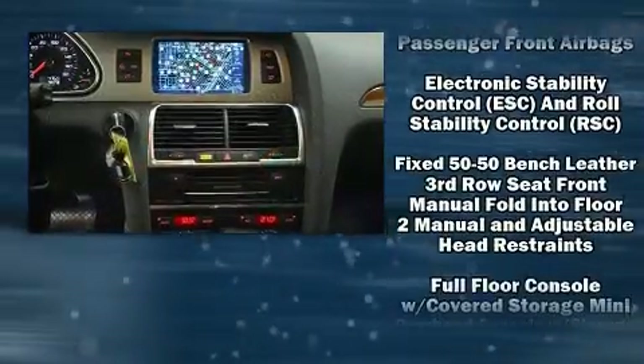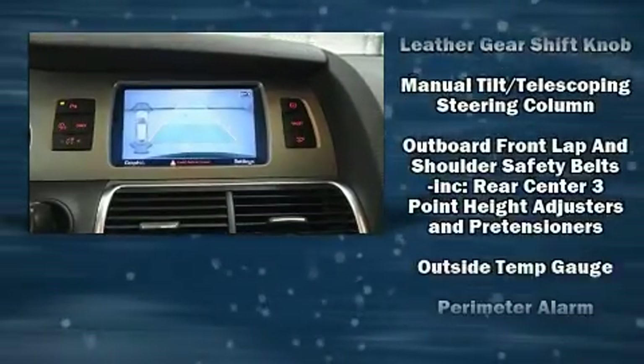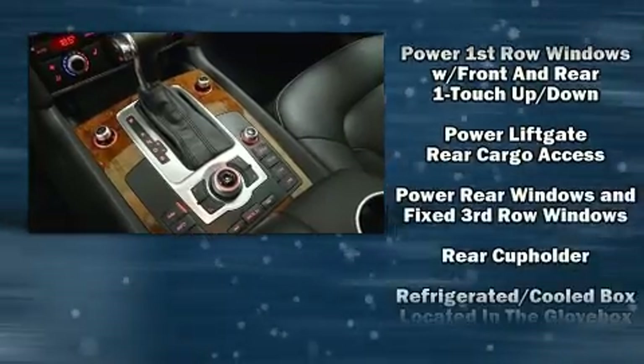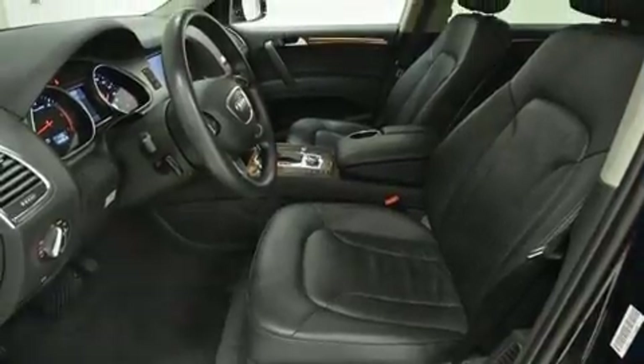Passengers are protected by various safety and security features, including dual front impact airbags, head curtain airbags, traction control, a security system, and four-wheel disc brakes with ABS. Brake Assist technology provides extra pressure when applying the brakes.